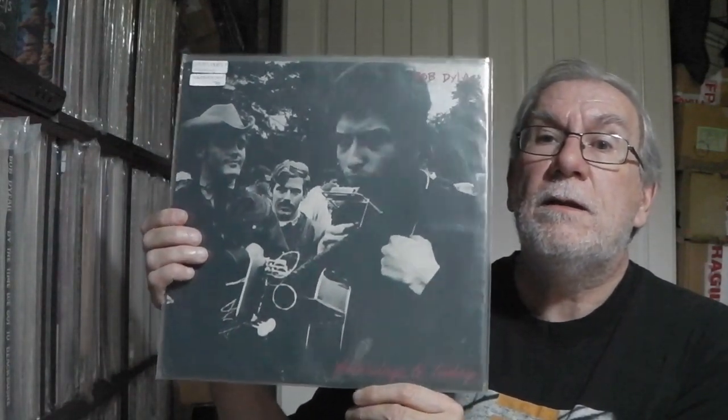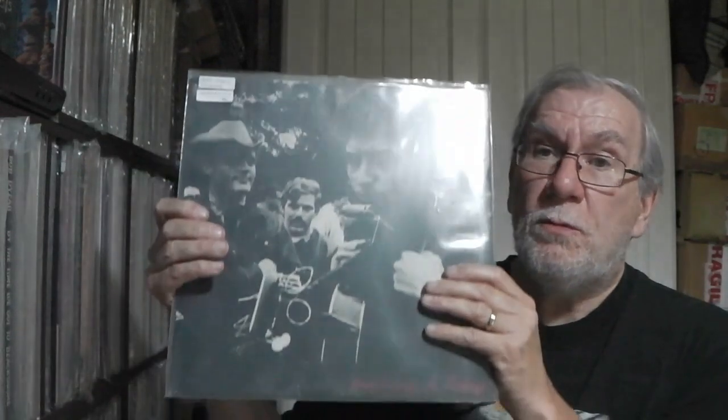Next up is Yesterday And Today — again Archive Series. Same generic back design in purple, and then they give you the track listings. Studio outtakes on marbled multicoloured vinyl.